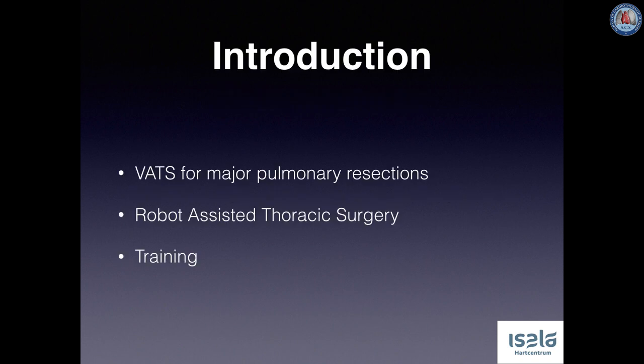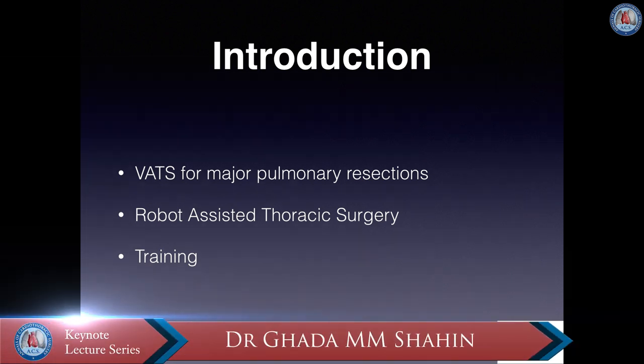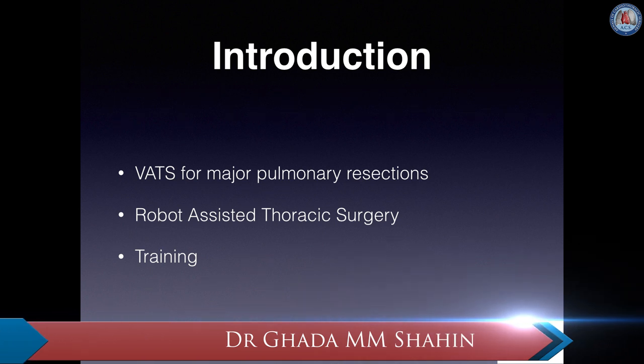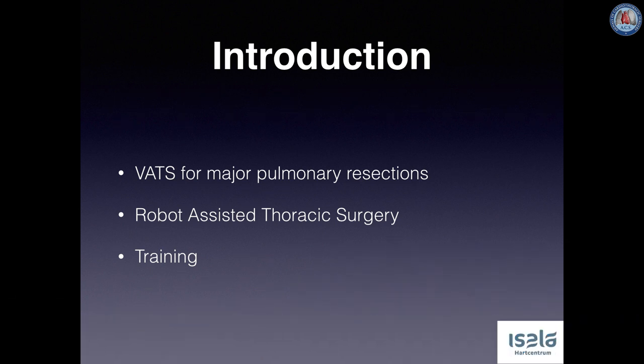Video assisted thoracoscopic surgery, or VATS, for major pulmonary resections has been increasingly implemented ever since its introduction in the late 90s. The evolution of VATS lobectomy from multi- to uniportal VATS shows an improvement of technical issues which create conditions similar to open thoracotomy. However, teaching of this technique remains demanding. Robot assisted surgery is an evolving technique comprising over 4,000 operational DaVinci systems worldwide as of September 2017. Over the past five years, robotic surgery has been directed at thoracic surgery as a novel minimally invasive technique for major lung resections and mediastinal masses, creating an increasing demand for a structured, standardized training module.